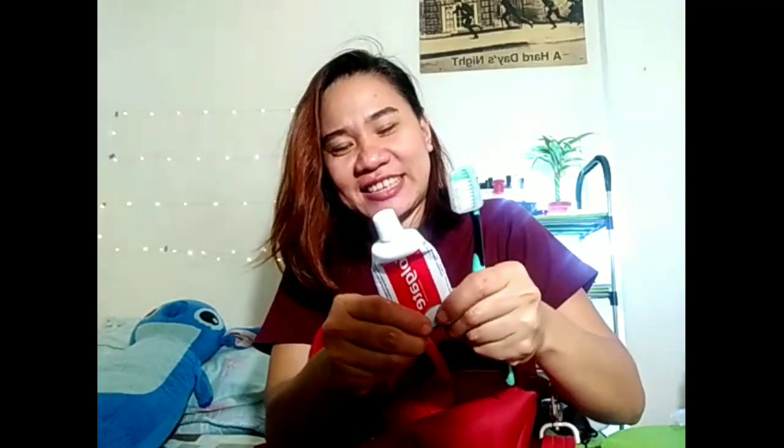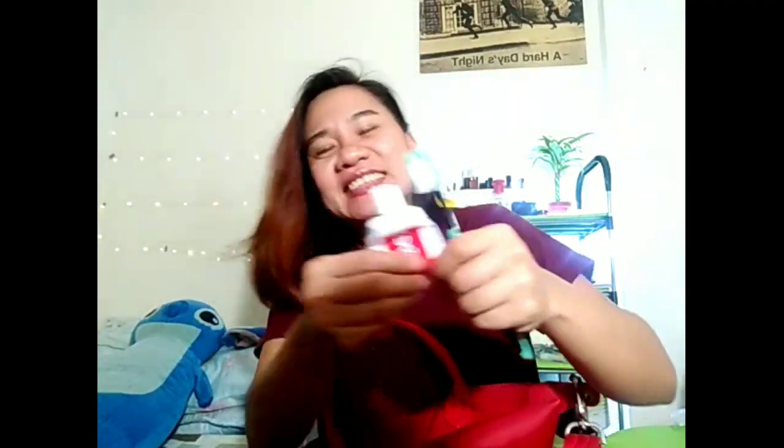Next is my toothbrush and toothpaste. The toothpaste is almost used up — I'm finishing it. It's for use before work, because of course, guys, you'll be talking to different people, so you need to have fresh breath.